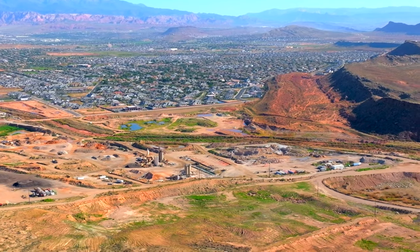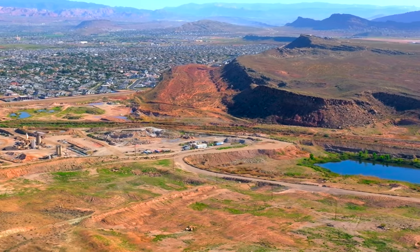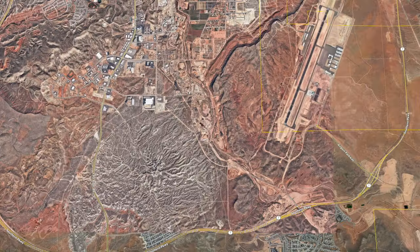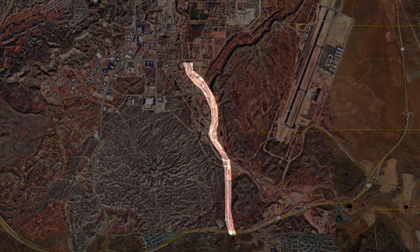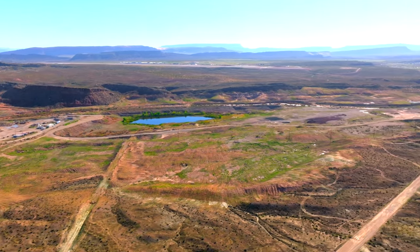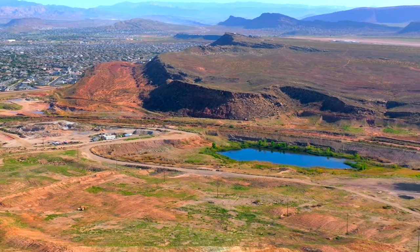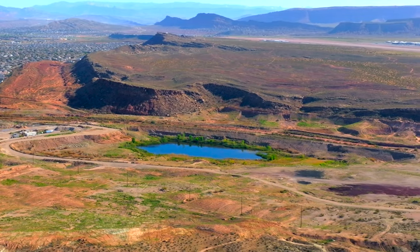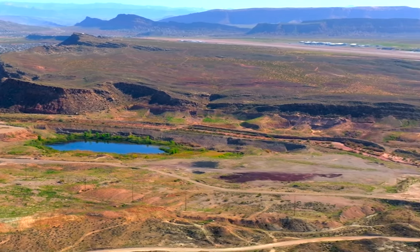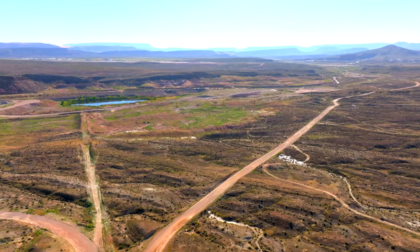I also want to briefly mention the road that's going to parallel River Road along the Fort Pierce Wash, bringing a new parkway along with a new park. This is going to start where 3000 East currently ends in Little Valley, go all the way through the wash and out to the Southern Parkway, Highway 7, as Exit 5. It's going to be called Southern Hills Parkway, and it will open up new areas of development, both residentially and commercially. It's also going to bring a reservoir and a park for people out in this area. It's currently in the planning stages and I'm hoping to have more info soon.